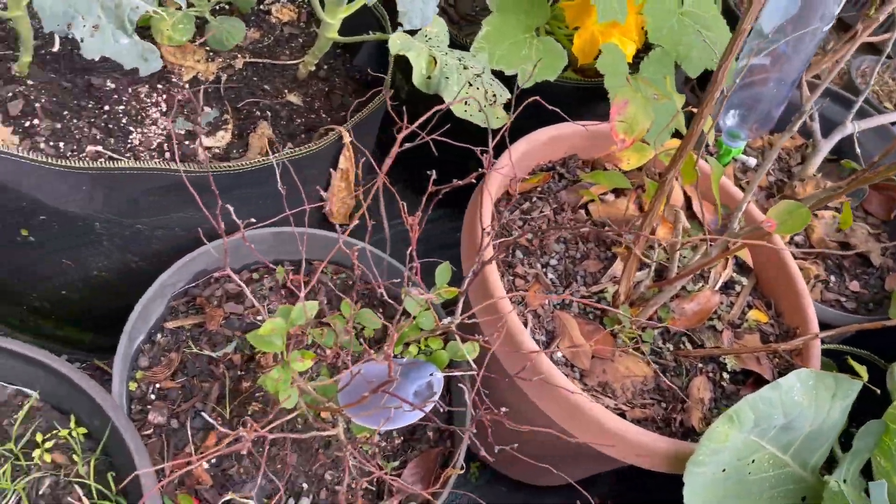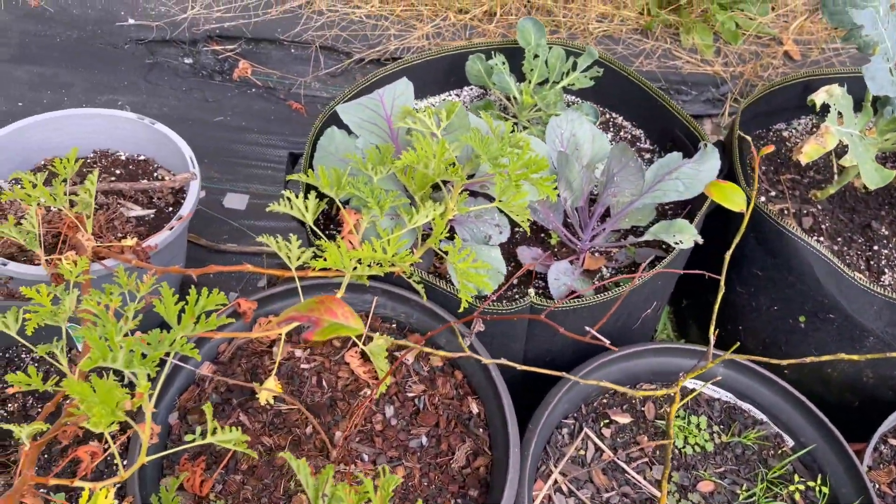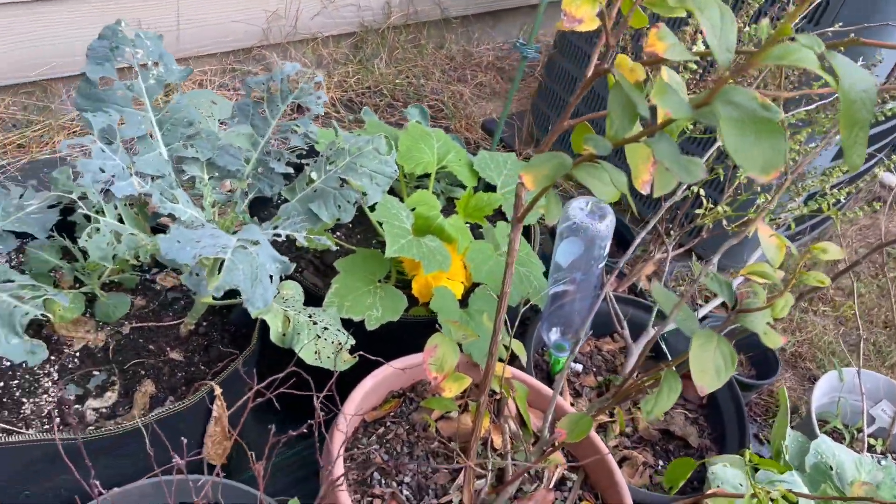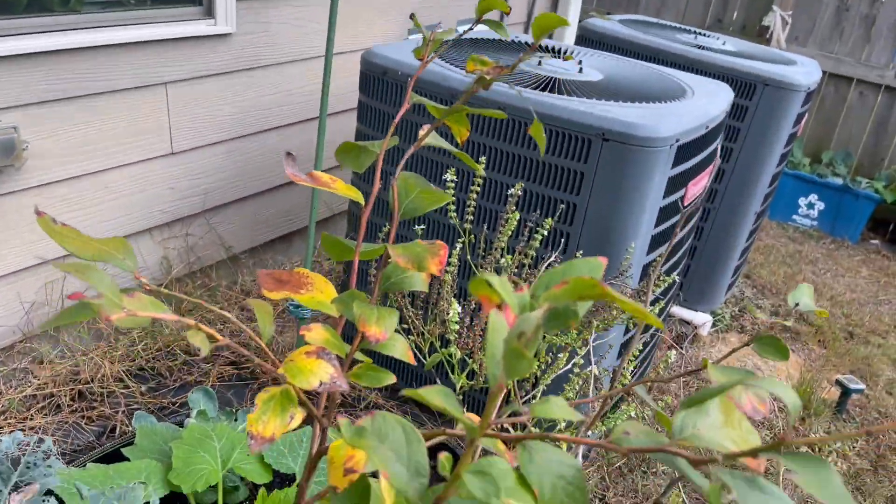Here we have three or four blueberry plants in buckets. They've all pretty much shed their leaves. This is the very first one I got in my first year. And this is cabbages — those freaking green caterpillars have tried to destroy my cabbage, but they are actually trying to fold in, these two.